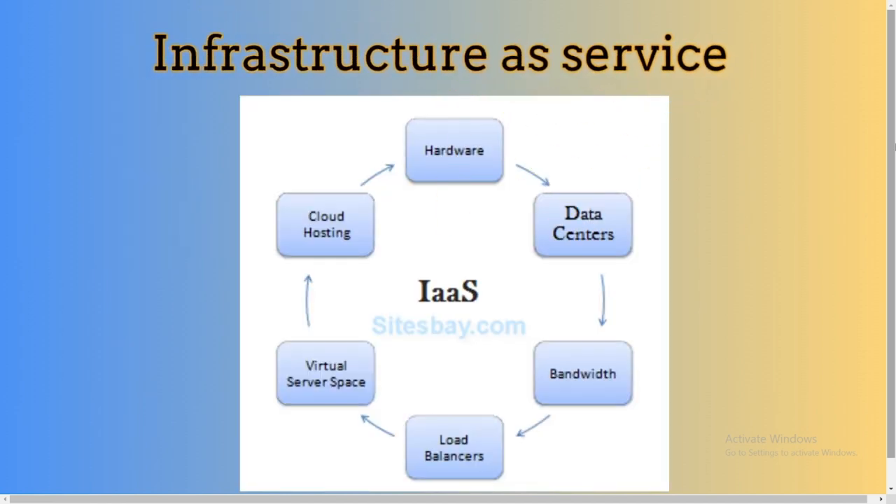IaaS allows users to rent the infrastructure like servers, data center space, and software. During a busy holiday season, online retailers may require more server space to handle heavy traffic. By using IaaS, it allows retailers to save money by only paying for what they will use within a certain time frame.